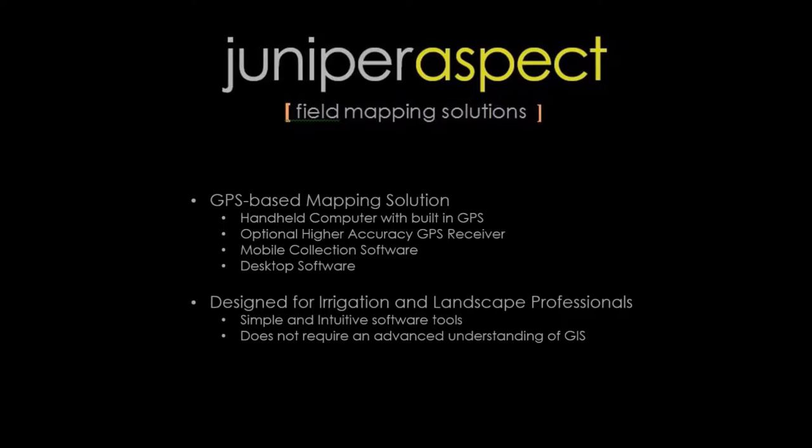With that background we saw an opportunity to help specifically irrigation and landscape professionals with a product called Juniper Aspect. Aspect is a GPS-based mapping solution — it uses handheld computers, you can also use optional higher-accuracy GPS receivers, and there is both desktop software and software that operates on the handheld computer. It is designed to be simple and easy to get up and running.